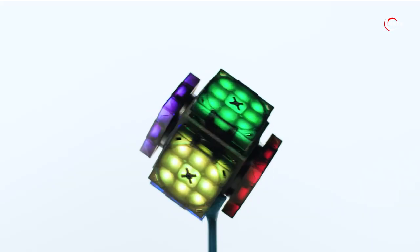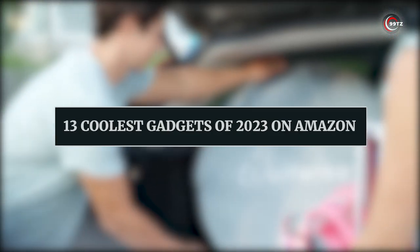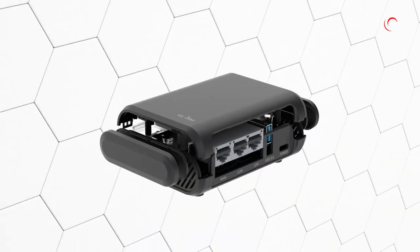Get ready for mind-blowing gadgets. Discover the 13 coolest gadgets of 2023 on Amazon. Let's dive in.